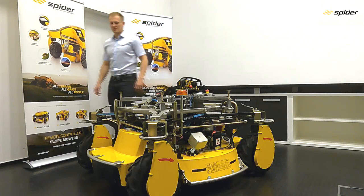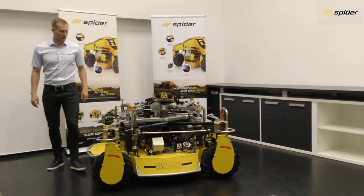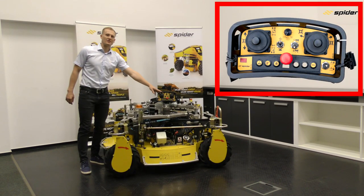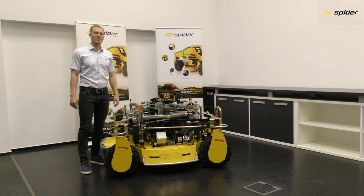The mower's control unit and transmitter are produced by NBB Controls out of Germany. The range is up to 100 meters or 300 feet. The recommended operating distance, depending on the area, is up to 30 meters or 100 feet.